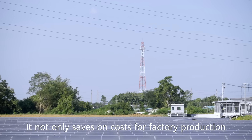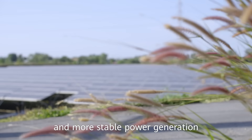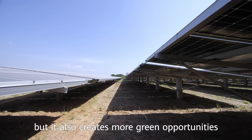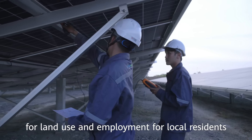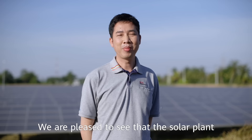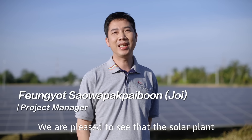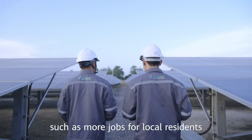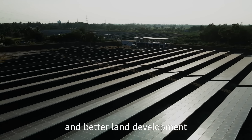With solar energy, it not only saves on costs for factory production while providing clean energy and more stable power generation, but it also creates more green opportunities for land use and employment for local residents. We are pleased to see that the solar panels have brought broader change to our village, such as more jobs for local residents and community development.